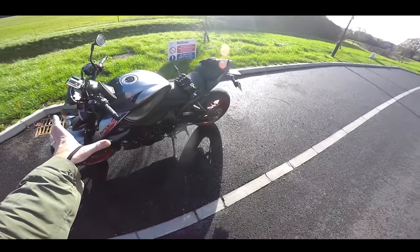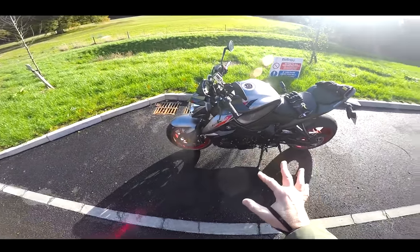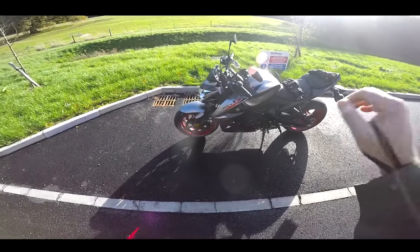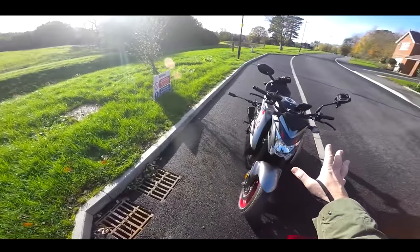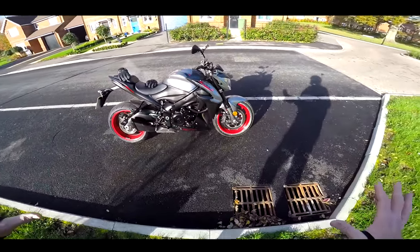Welcome along, guys. Well, here we have what could be considered almost a bit of a classic. This is a Suzuki GSX-S1000. Now, this bike came out in 2015. Last time I rode this bike was in 2015. Things have moved on. It's five years later, and this bike is still available to purchase in more or less the same guise it came out in 2015.